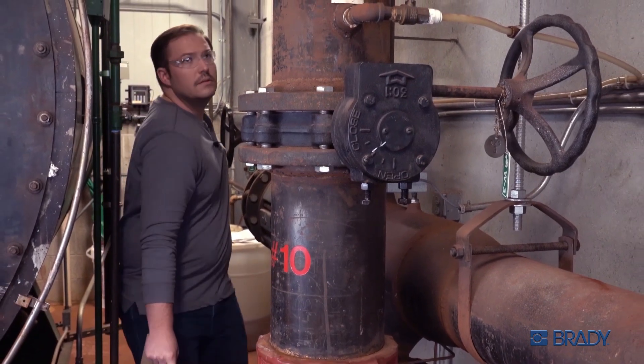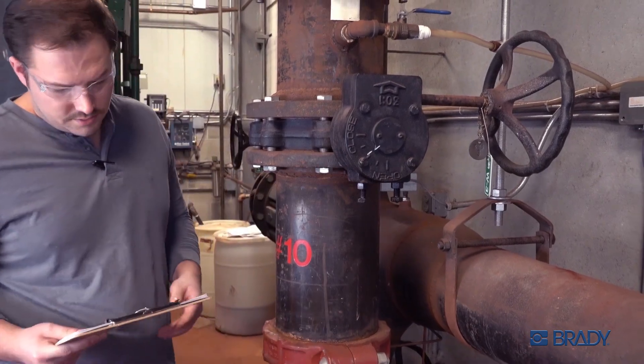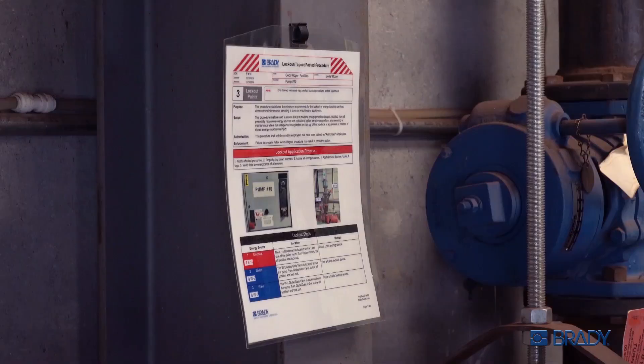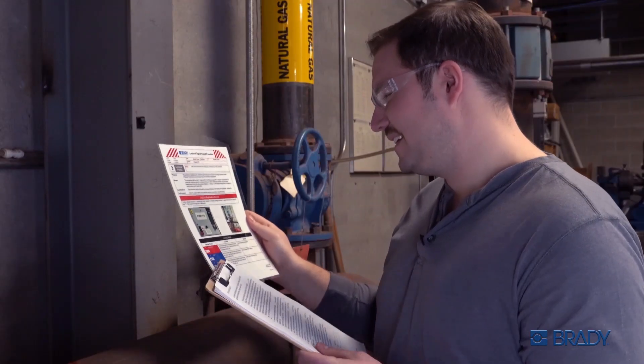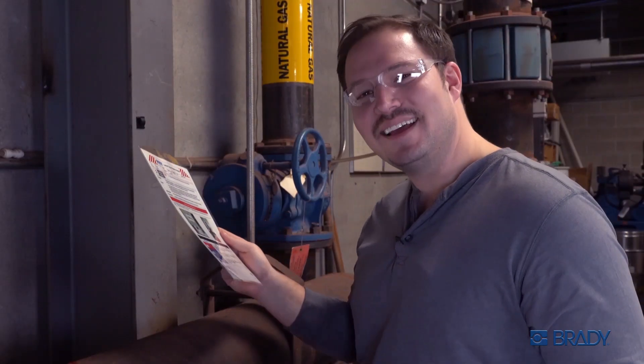Carl is a clever guy. He knows how important proper lockout procedures are. Carl also uses Link360 software to keep track of his procedures. Nicely done, Carl.